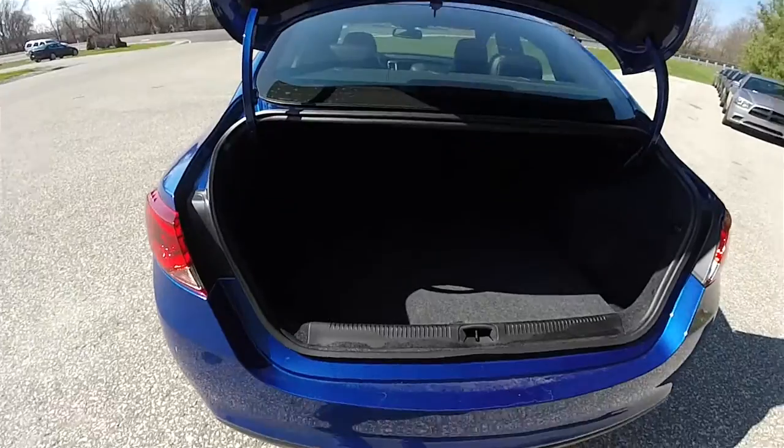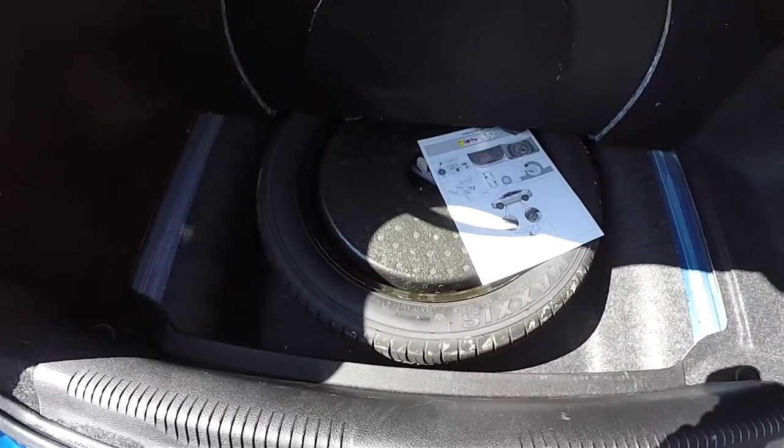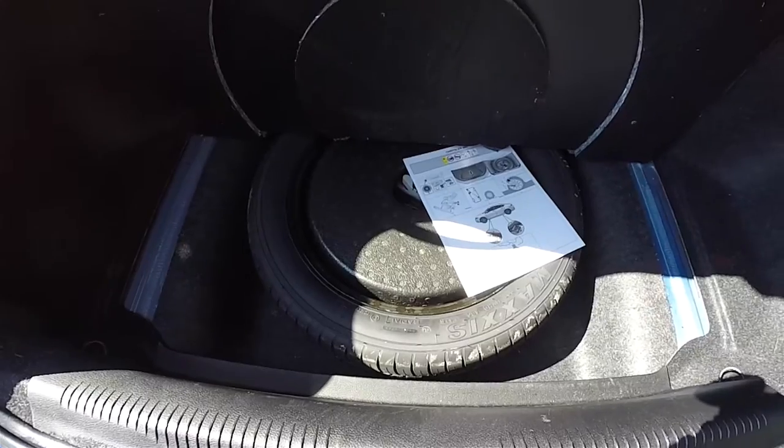Taking a look at the luggage area: it is very nice and spacious, fully carpeted and fully lined. Underneath your floor mat, you do have your compact spare tire with jack and tools.